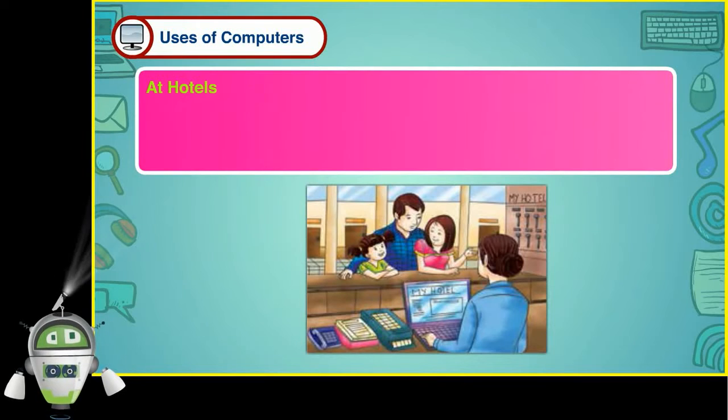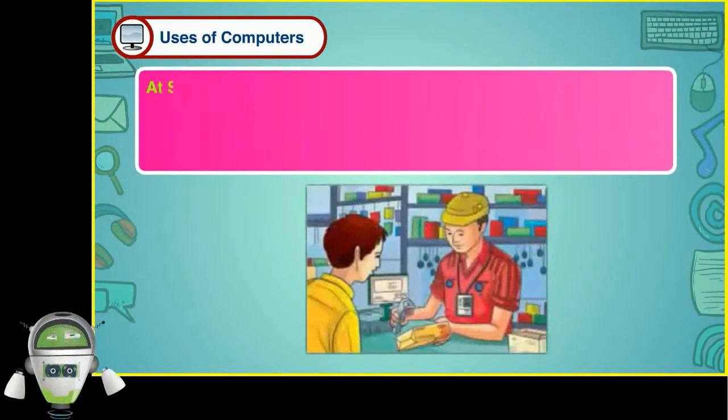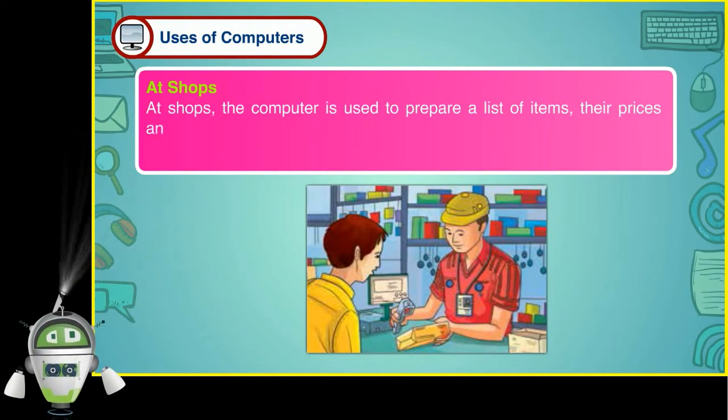At hotels, the computer is used to prepare a list of rooms and guests, and prepare and print bills. At shops, the computer is used to prepare a list of items, their prices and print bills.